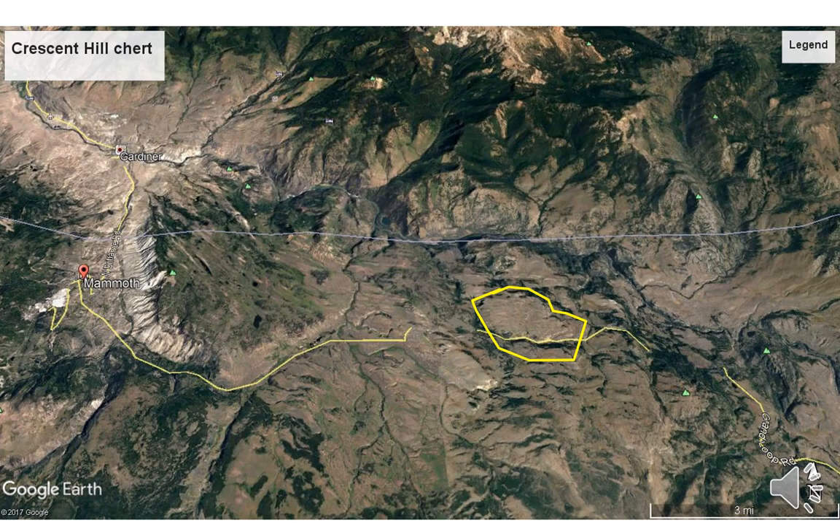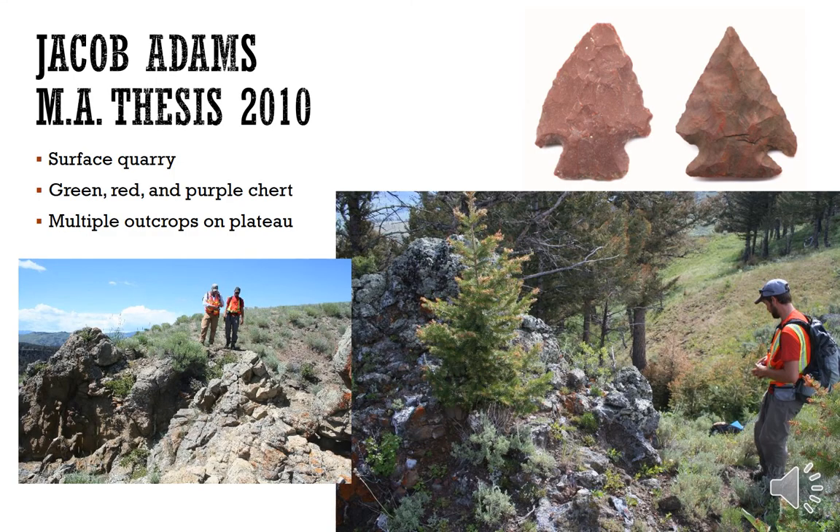The Crescent Hill chert source is east of Mammoth. This is mostly documented in a master's thesis published in 2010 out of the University of Montana by one of our students, Jacob Adams. This is a surface chert quarry with green, red, and purple chert and multiple outcrops on the plateau.